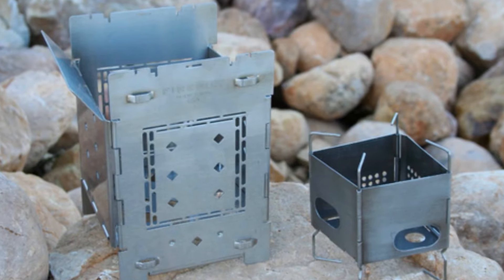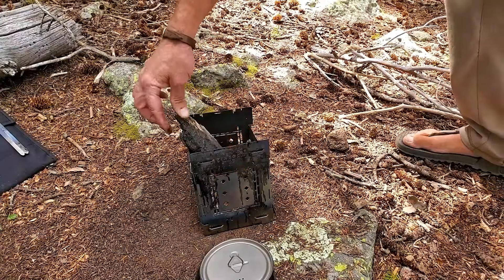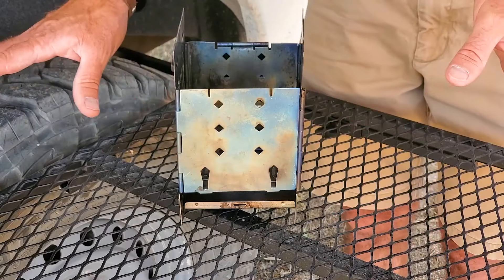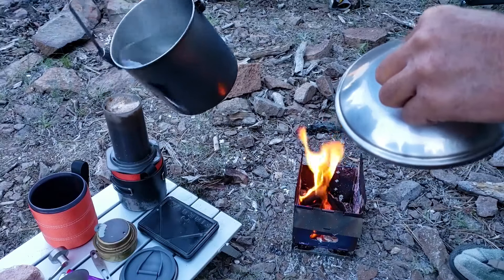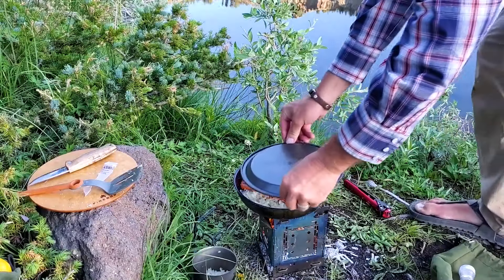The ash pan makes sure you don't make a mess, with fire sticks to help you dispose of hot materials. It's built to last with durable materials that withstand outdoor elements. Safety is key, featuring a stable base and flame control. You can enjoy a hot meal at the price of $75.